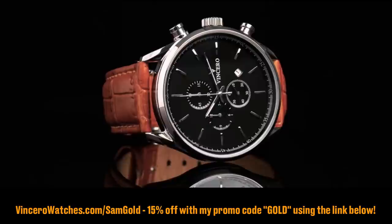Before I begin, Ventura Watches has generously agreed to sponsor this video. If you want 15% off on a luxury watch that is beautifully crafted, use the promo code GOLD in the link below.